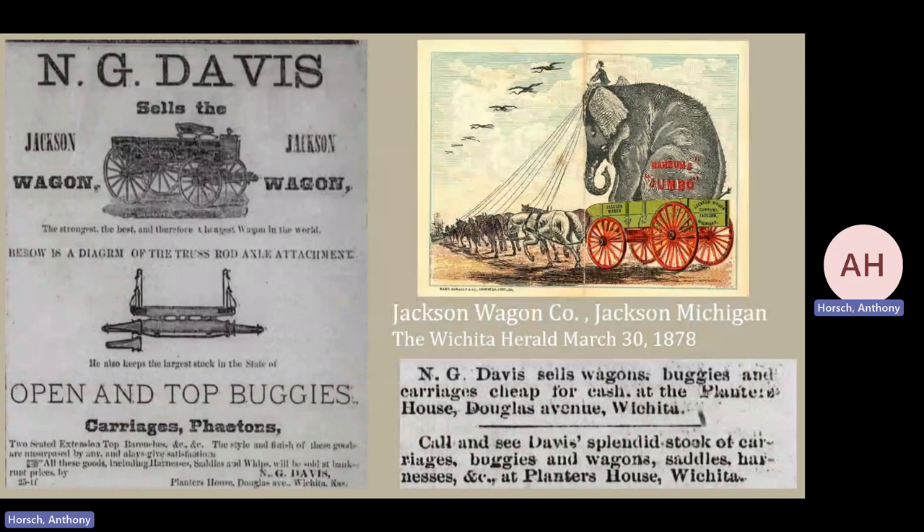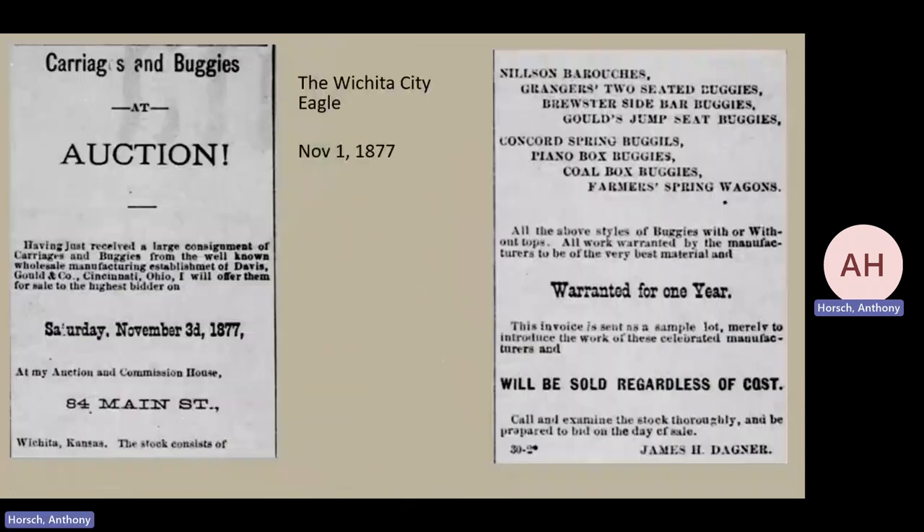Next we have a different dimension: Mr. N.G. Davis, who is selling name brand material — Jackson Wagons from up north in Michigan. So if you want, you can stop by and take a look at his wagons and buggies at the Planters House on Douglas Avenue. He has a splendid stock, but he's not necessarily making them. Then in 1877 we have Mr. Danger, who is holding an auction and selling name brand items: Nielsen Baroches, Granger's two-seaters, Brewster's side-by-side, Gold's Jumpstart, Concord Spring Buggies, Piano Box, Coal Box, and Farmer Spring Wagons.